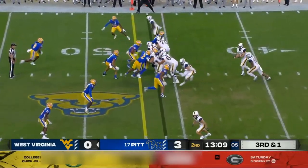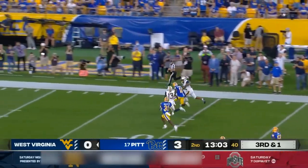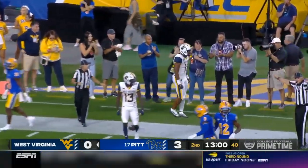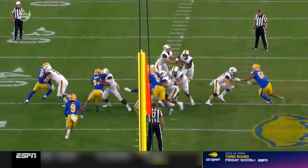Third and one for Daniels in West Virginia, and it's a run right up the middle. There goes C.J. Donaldson — gain of 43. What a play call by Harrell, and West Virginia in business inside the 10-yard line.